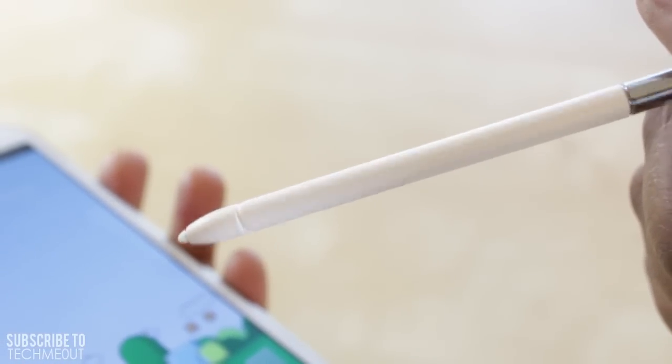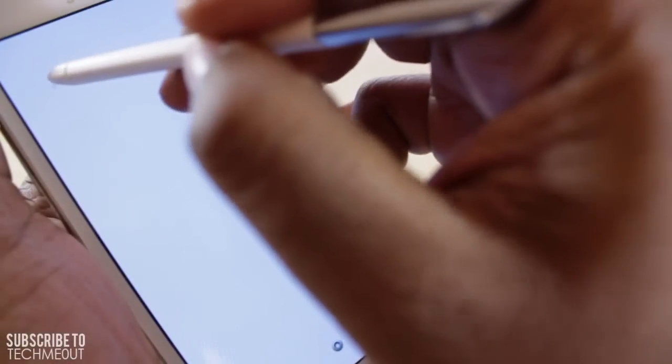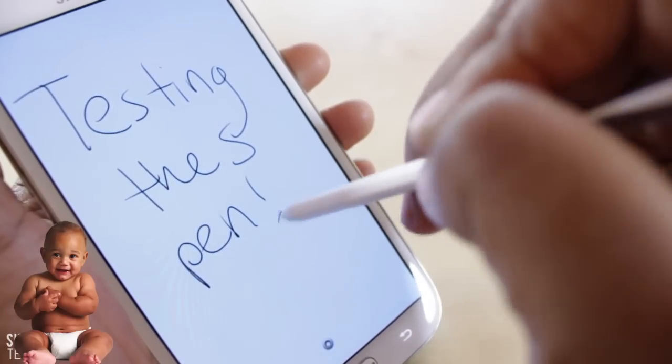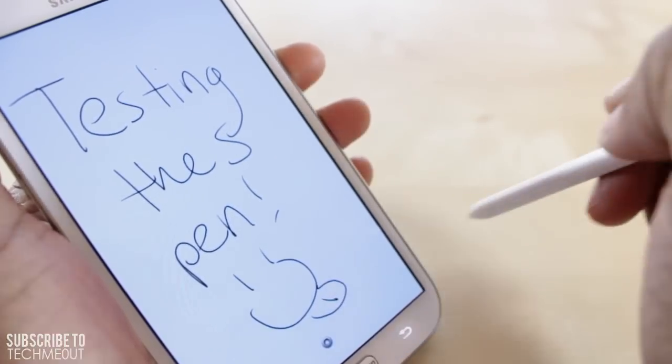The device is rather large but definitely appreciated, at least in my book. To me it's like a phone and a tablet had a baby. And surprisingly, the Note 2 is rather light and also lightning fast with its quad-core processor.